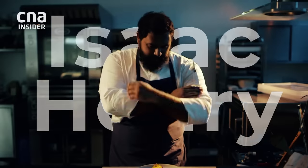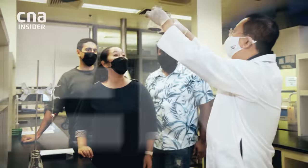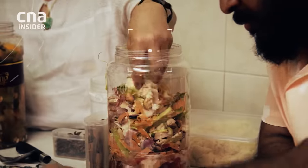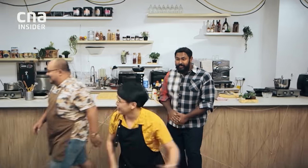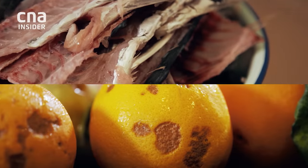Why is this so? I'm Isaac Henry, and I'm leading ordinary people on a zero-waste journey to pick up hacks on how to cut down food waste. Zero-waste cook-off, start now! They will compete in a cooking competition and try to transform these scraps into incredible dishes.